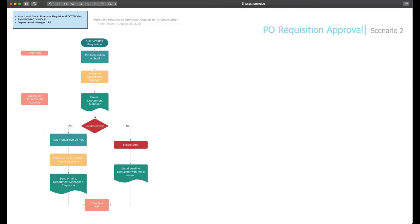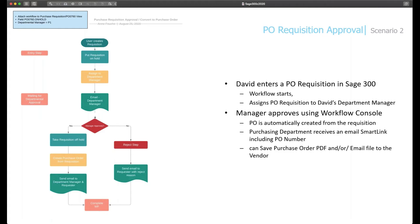In our second scenario, we look at PO Requisition — still around the procurement process but using the Sage 300 requisition alternative. David will enter a PO requisition, which starts the workflow and assigns it to his department manager. The custom table is used again to find out who the department manager is. In this simple example, the manager will use the workflow console to approve, and when they approve, a PO is automatically created from the requisition.